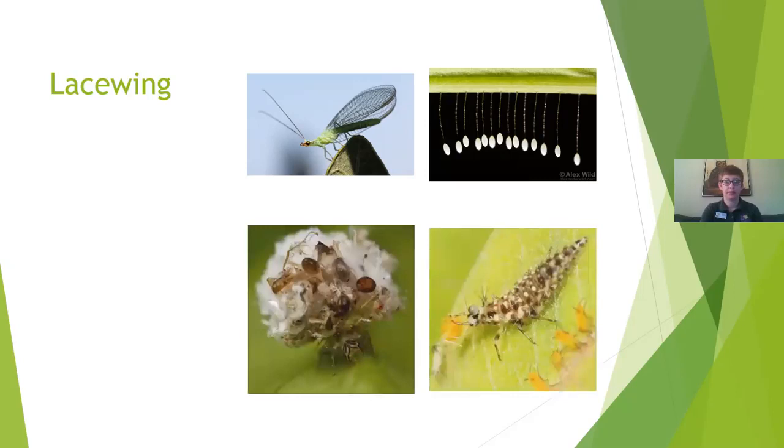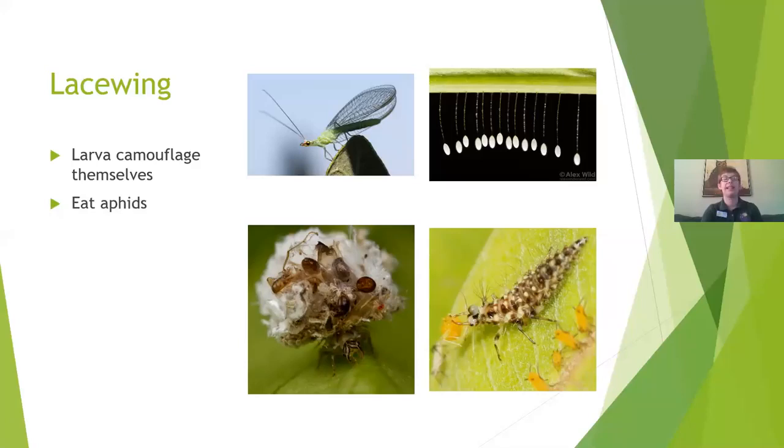These are what the baby lacewings look like — very, very unique. The one on the right has a little aphid in its jaws. The larvae actually camouflage themselves: they'll put dead aphids on their back, or other prey they've eaten, or fluff from cottonwoods or milkweed leaves, to avoid getting eaten themselves. They eat a lot of aphids, especially in their larval stage — they're actually called aphid lions. They are a really good form of pest control. If you ever see these guys in your garden, you definitely want to leave them alone because they are helping you out.